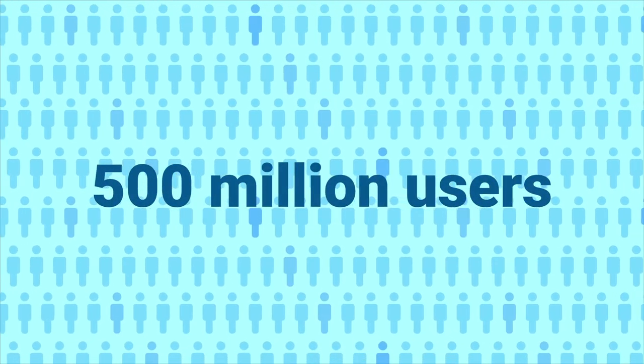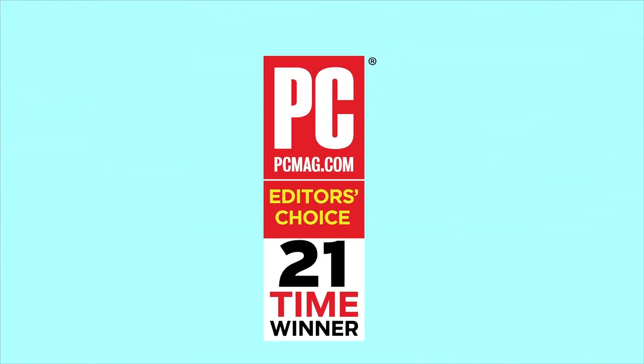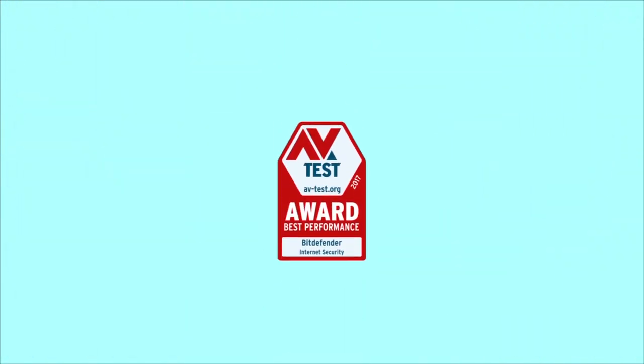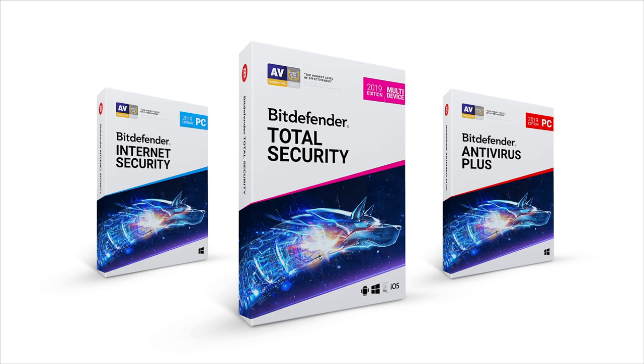Bitdefender technology is already trusted by over 500 million users worldwide and has received superlative critical acclaim time and time again. Discover a fun and safe digital experience. Discover Bitdefender 2019.